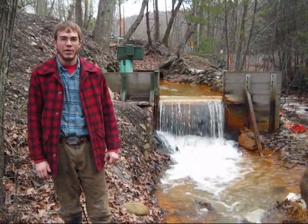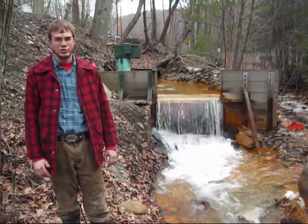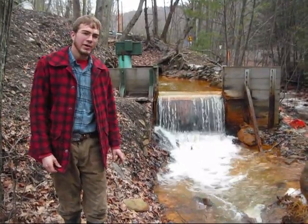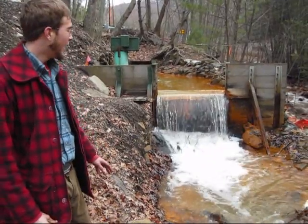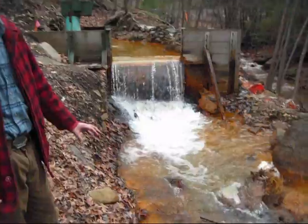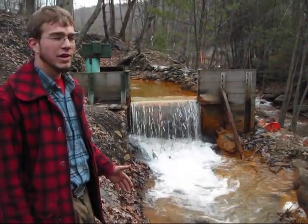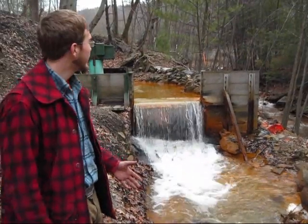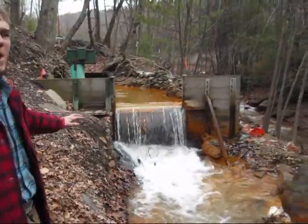Alright, so here we are at another orphan discharge that distributes into Roundstreet directly. Here you can see a very rich deposit of acid mine drainage coming out. All the orange you see here is mostly sulfur and iron — a heavy deposit of iron due to the contents of the coal. What you see here is a small dam.